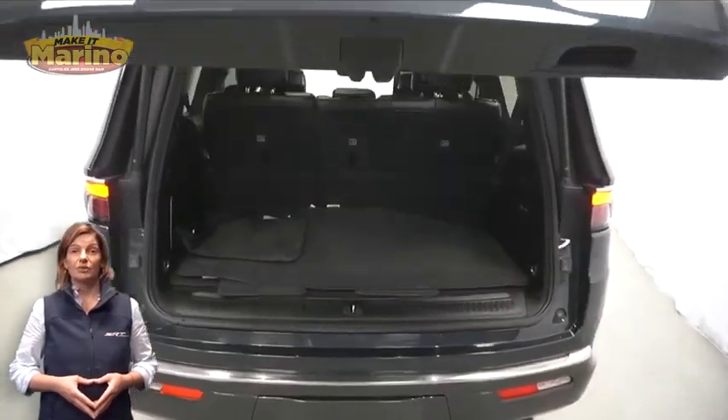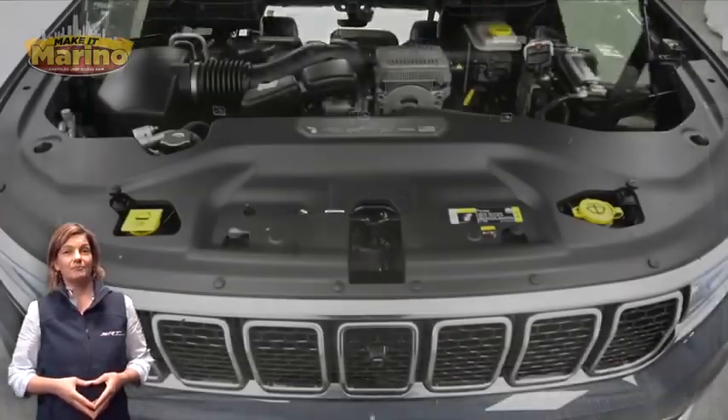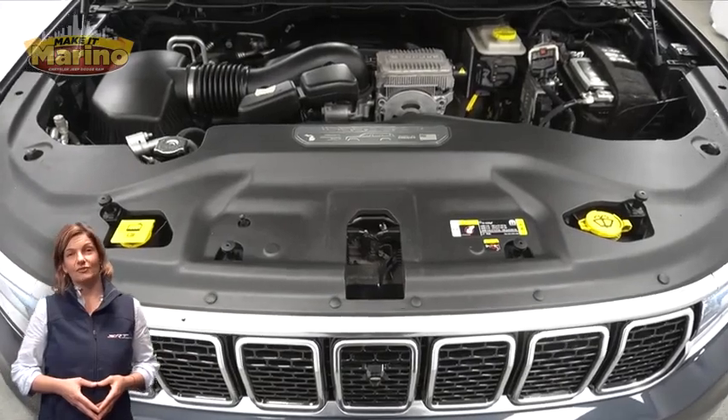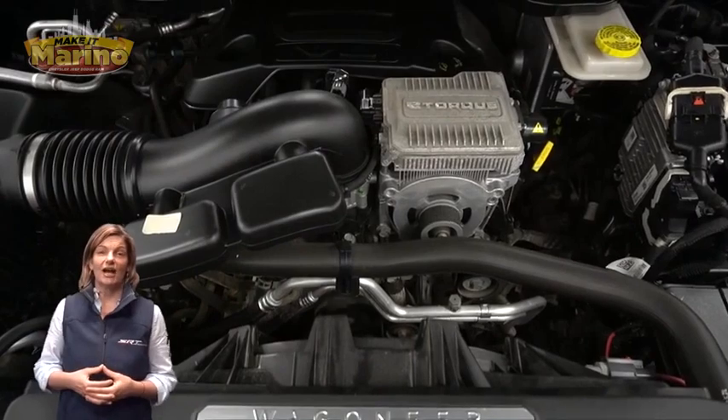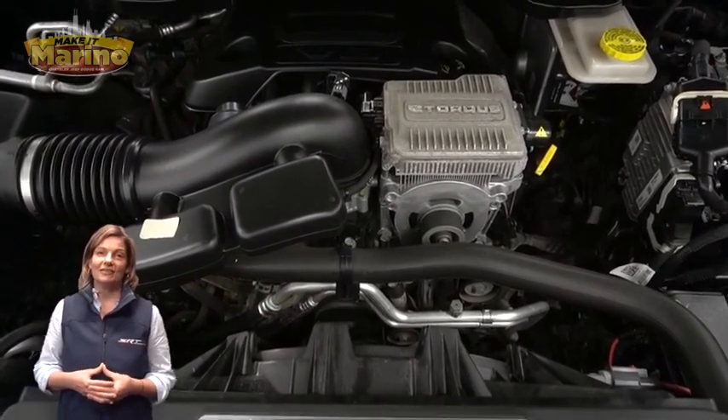10.1-inch rear entertainment screens, power liftgate, 5.7-liter V8 Hemi engine, and so much more. For additional details, visit us at merinocjd.com, stock number D7164.